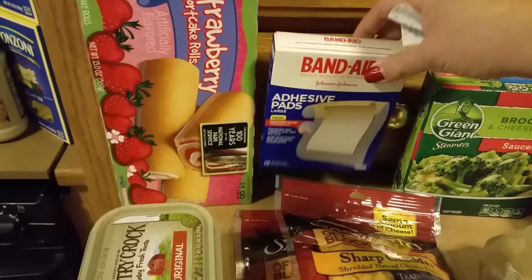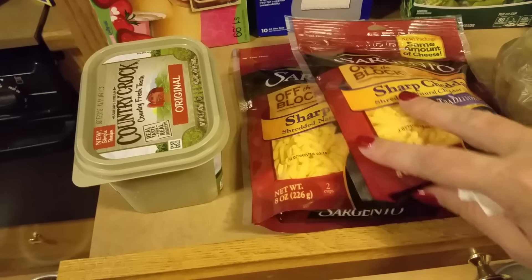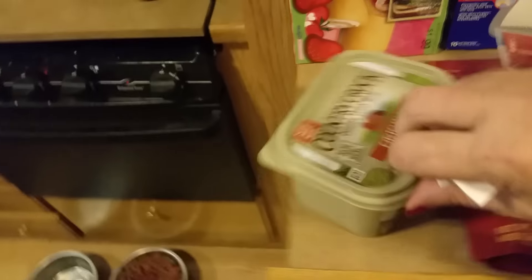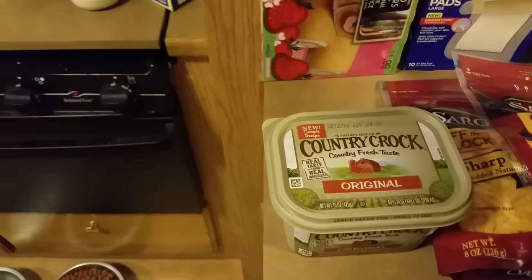I had to get some band-aids because I used the last of them on the blister on my foot. Got some sharp cheddar cheese, buy one get one free on that. Brett was about to die for some original Country Crock — he doesn't like real butter, I don't know what is the matter with him.